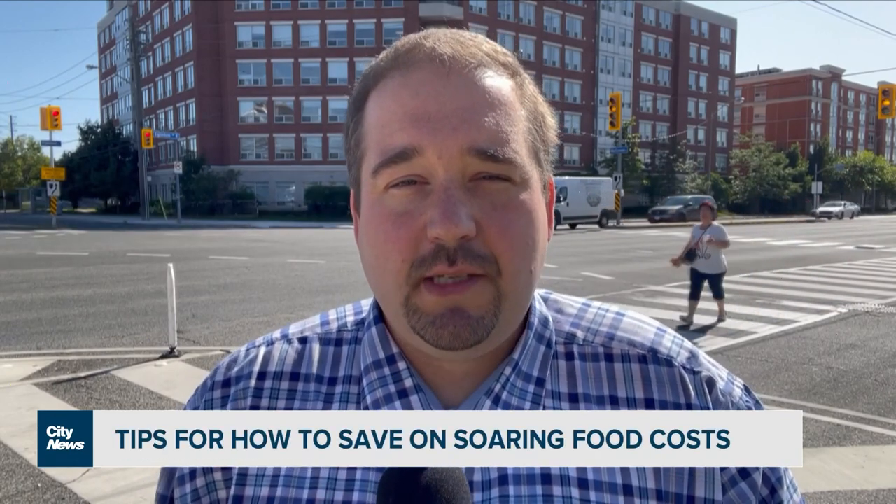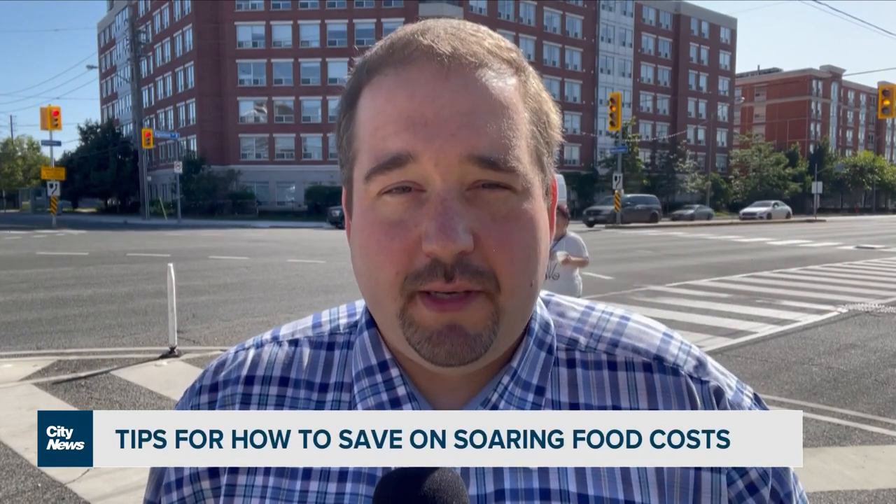Throughout the past several months, we've seen the cost of food soar with inflation. In the second story of our series on how to save money at home, we're looking at ways to possibly contain growing grocery bills.